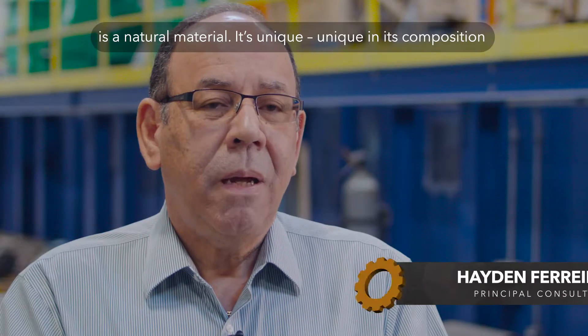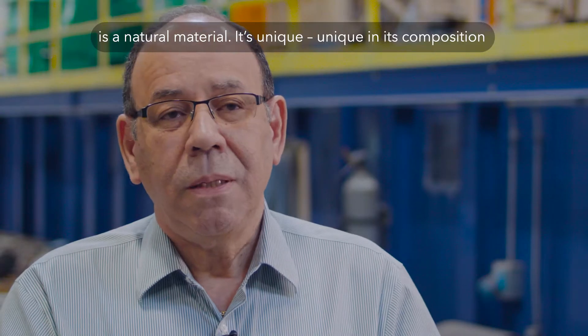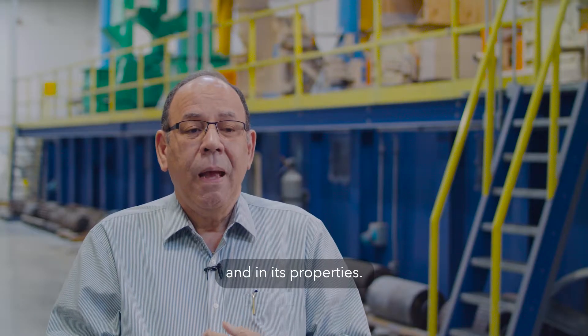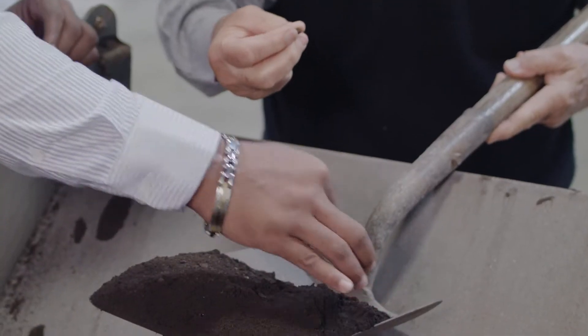The material that we work with is a natural material that is unique — unique in its composition and in its properties. It is not a material that is well known worldwide. They have a very unique application where they have a large piece of material that naturally forms out of the ground and they need to crush it down to a more manageable size.